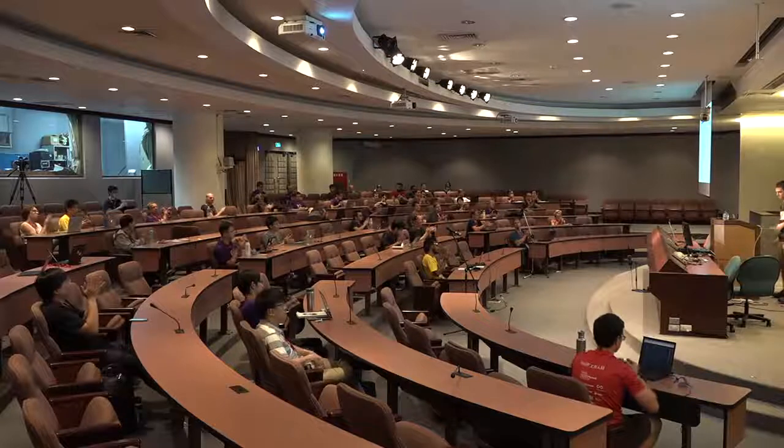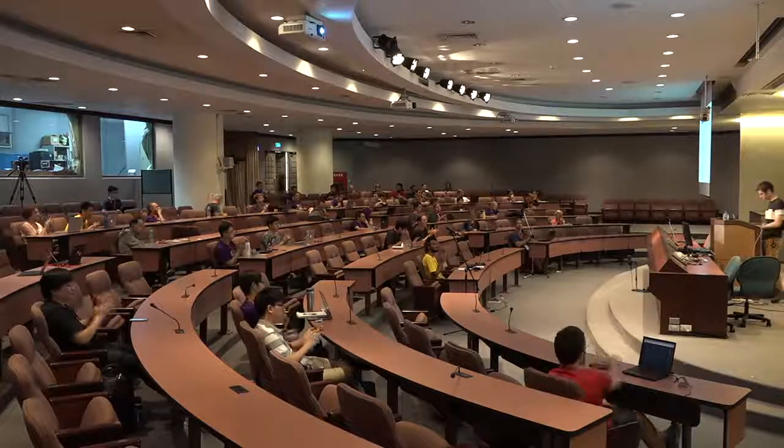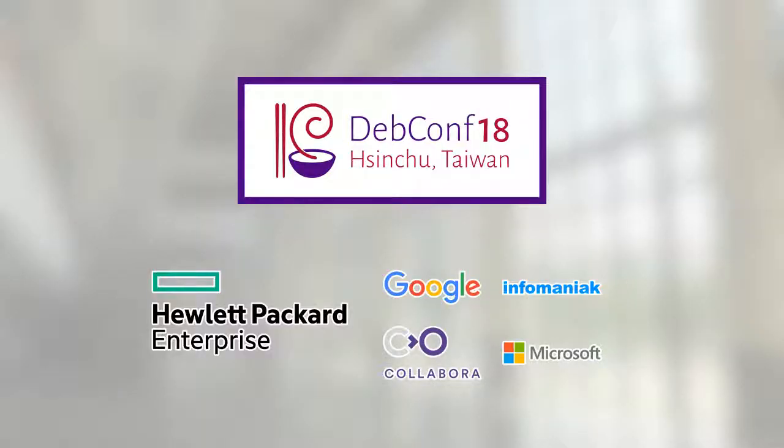Any more questions or comments? I think we're done. Feel free to ask questions if you see me at DebConf. Thank you everyone.